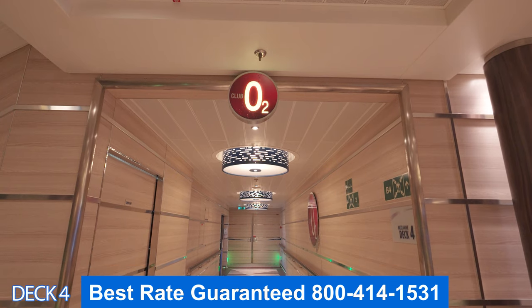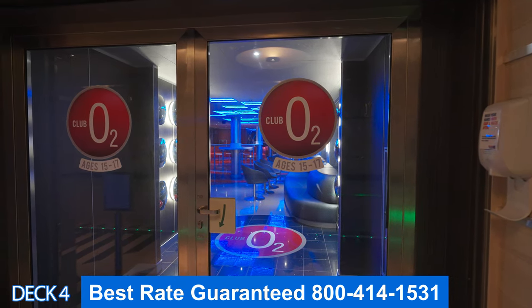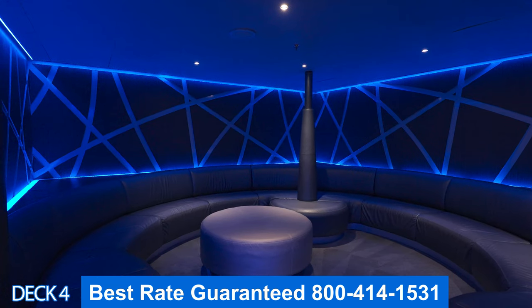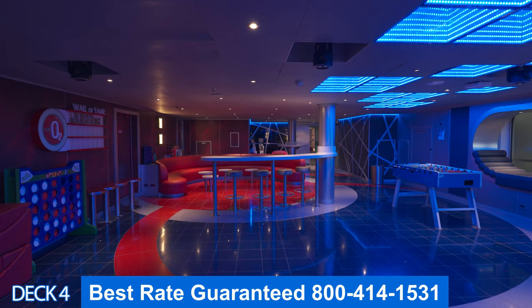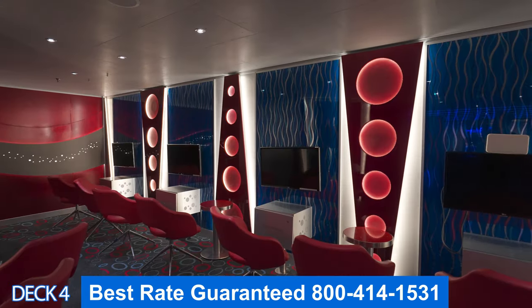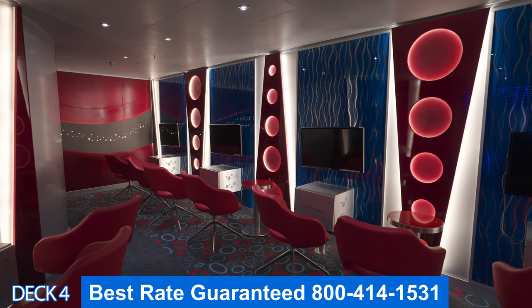Over here midship, near the casino, is Club O2. This is the kids area — it's for 15 to 17 year olds. Parents, keep in mind that once your kids are in here, you are not allowed to come in. This is an adult-free zone.